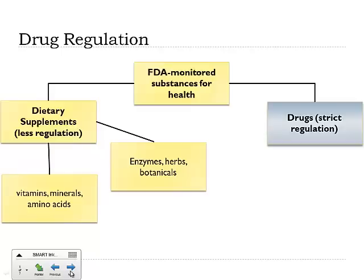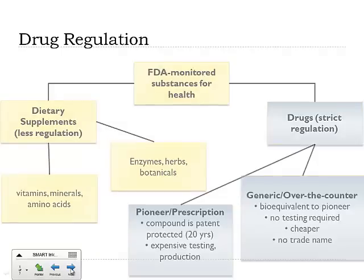The stricter regulation that drugs have comes in two areas. First, there are pioneer prescription drugs. We talked about the time, effort, and money that goes into developing a new drug. When that new drug is developed, it's called a pioneer prescription drug, and it has a patent — it's a patent-protected drug for 20 years. That's because of all the money and time that went into it. This is the way for the company to recoup its losses and also have money to put into the next great drug.